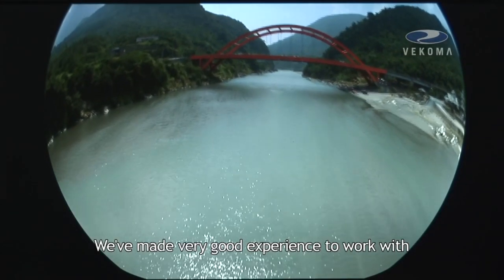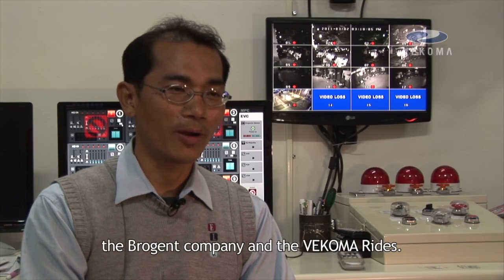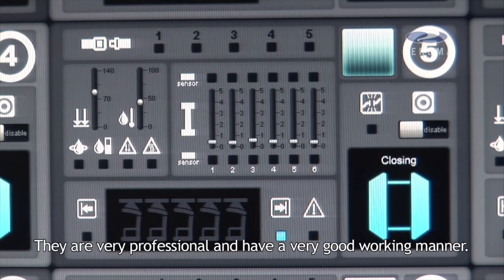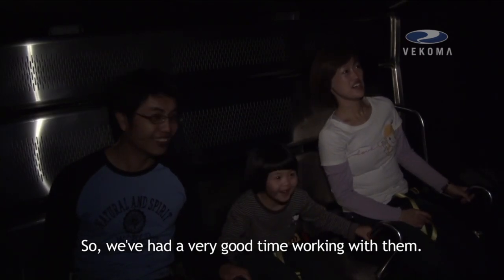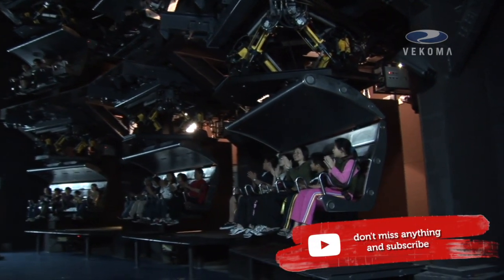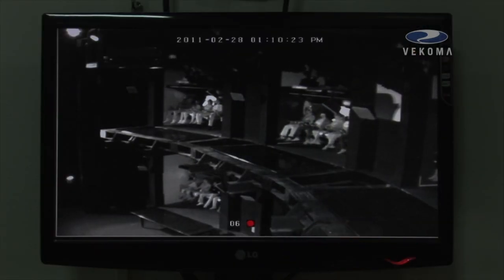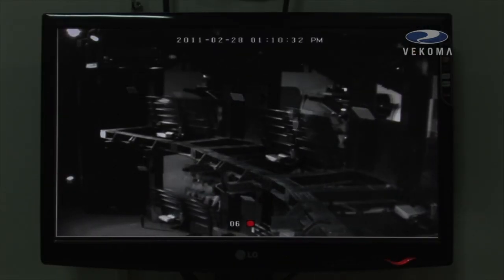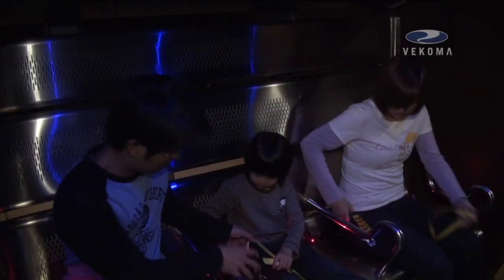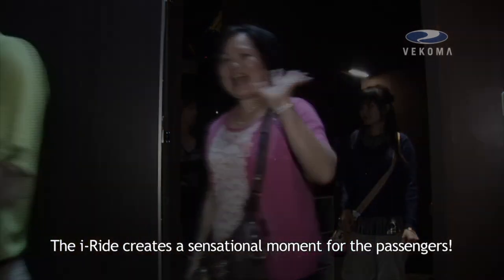We have had a very good experience working with the partner company and the I-Ride team. They are very professional and work in a very good manner, so we had a very good time working with them. The I-Ride created a sensational moment for the guests.